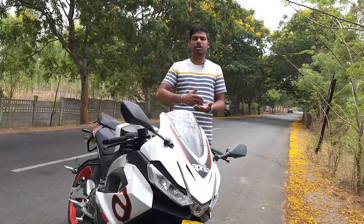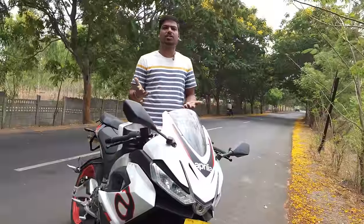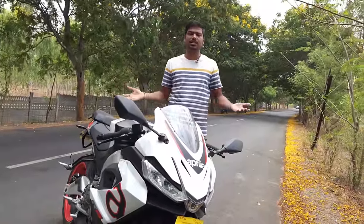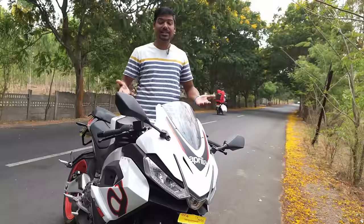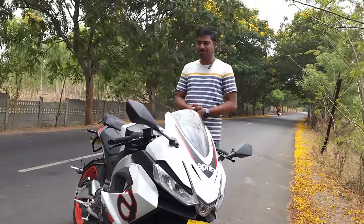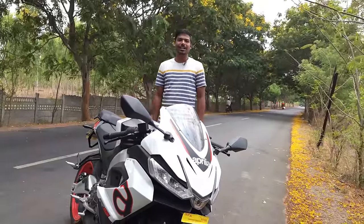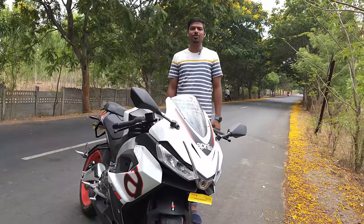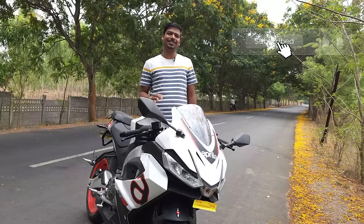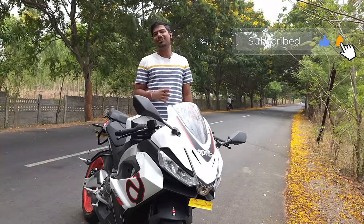Because it was the run-in period, I could not cross 6000 RPM easily, though I did cross 7000 RPM once or twice in the last 300 kilometers. And that's the mileage the RS457 gives — I am really impressed by it. Let me know your thoughts in the comments below, and if you like my videos, please consider subscribing. I will see you in the next video — bye!